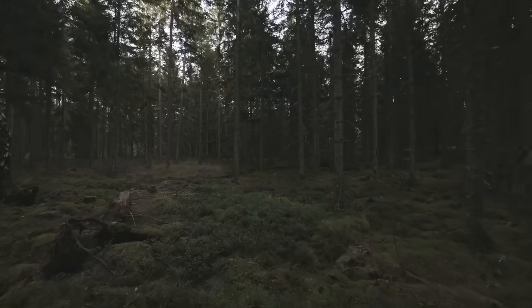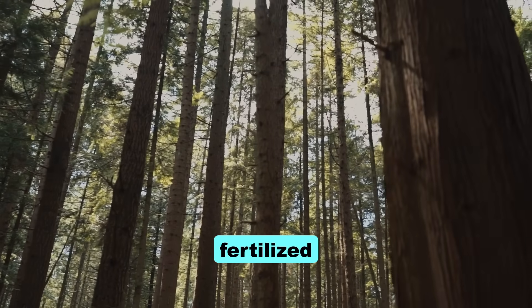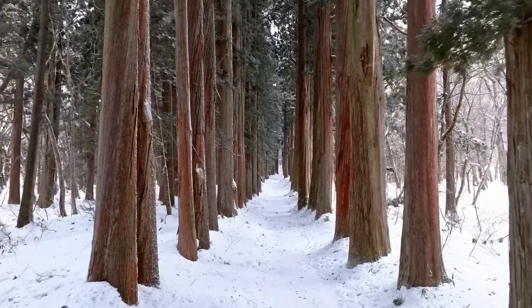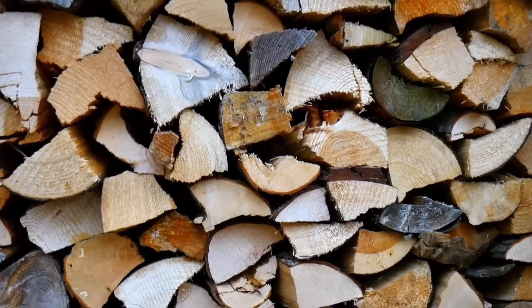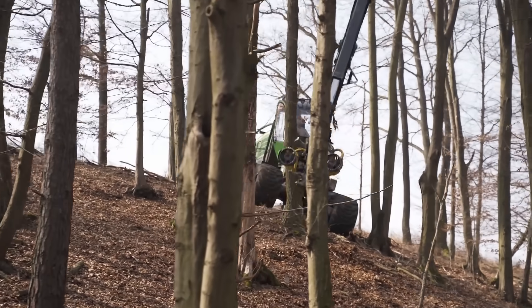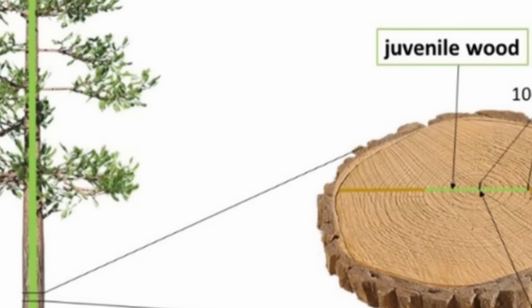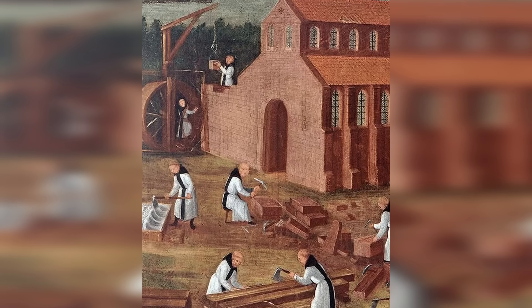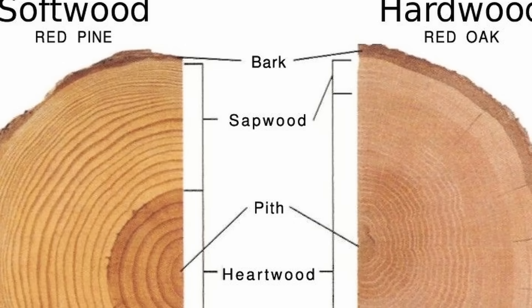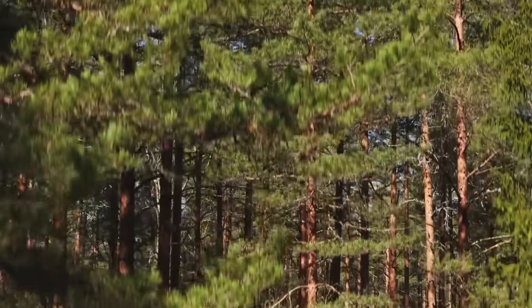Commercial timber comes from plantation trees genetically selected for rapid growth, planted in rows like corn, fertilised and harvested at 20 to 40 years old. These trees grow in optimal conditions with long growing seasons, producing wide growth rings and light porous wood. Fast growth means the tree never experiences the stress that triggers extractive production. The wood is essentially juvenile tissue, low in density and almost completely lacking the natural preservatives that made medieval timber indestructible. You're not buying the same material — you're buying a product optimised for maximum yield per acre, not durability.